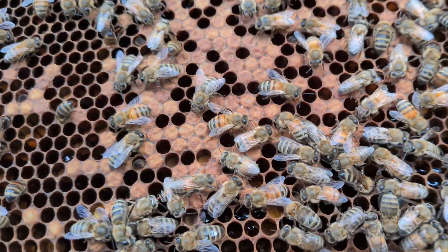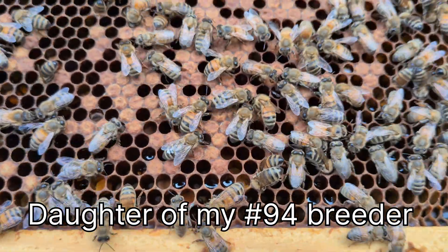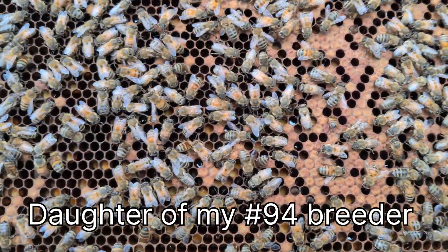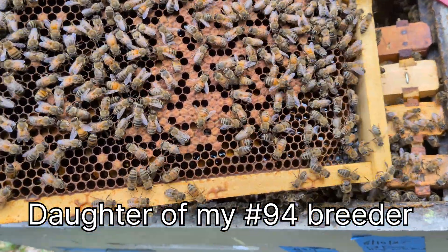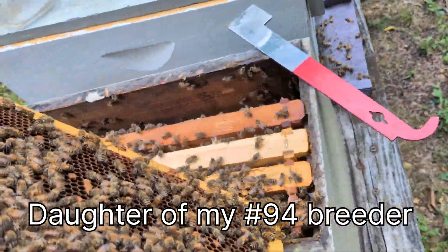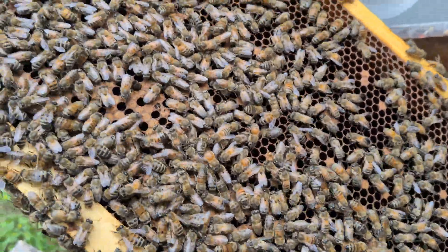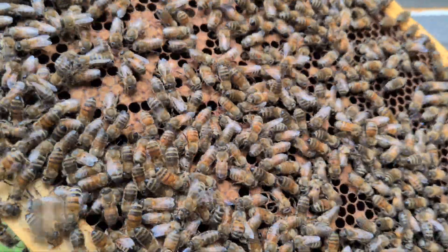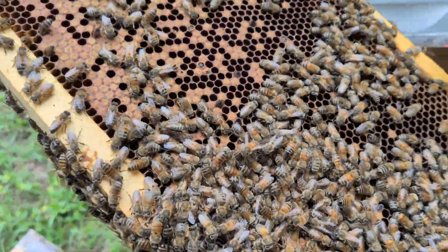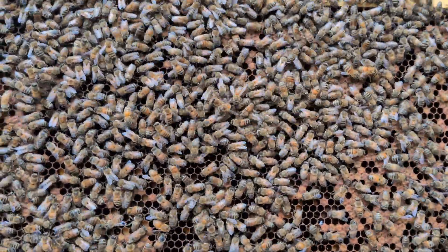I think I just missed it — I just saw a worker yanking out a pupa. That was really cool to see. This is Lat Shaw Carney crossed with magic mountain boys. Not seeing quite as much uncapping, but this brood is further advanced — it's emerging — so I wouldn't have expected them to be going to town with the VSH behavior. This is a little older emerging brood, so we're infesting this colony with a lot of mites and then we'll see how they handle it.